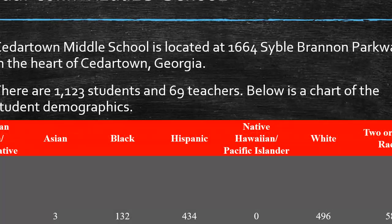Cedartown Middle School is located at 1664 Sybil Brandon Parkway in the heart of Cedartown. There are 1,123 students and 69 teachers. Below is a chart of the student demographics. There are around 434 Hispanic students — we have a huge population of Hispanic students — then 496 white students, 132 black students, 58 students of two or more races, and around three Asian students.